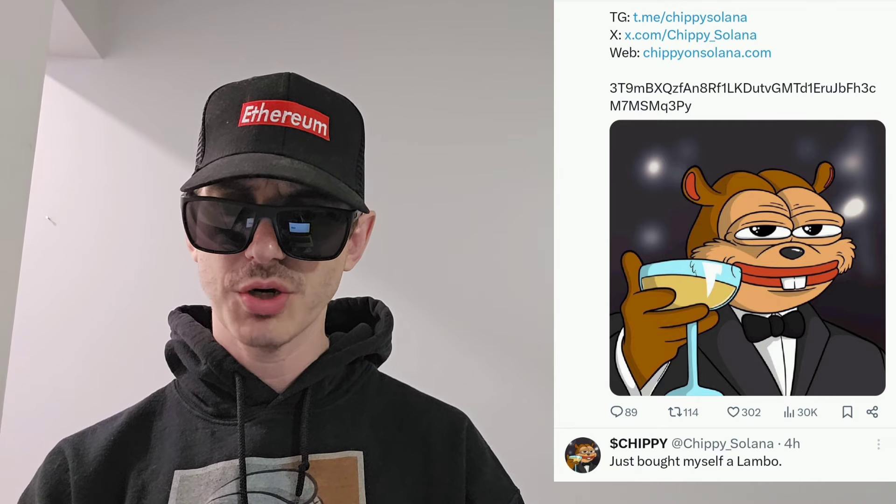Let's get into this token. This is on the Solana blockchain. If you look at the picture of the token, it is basically that Leonardo DiCaprio meme where he's cheersing the wine glass or champagne glass — whatever that is. But instead, it's a chipmunk, and so it is Chippy.